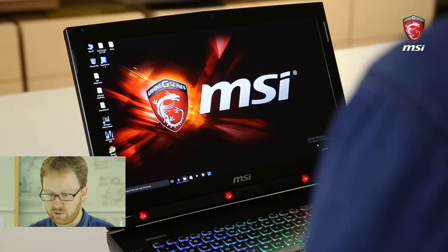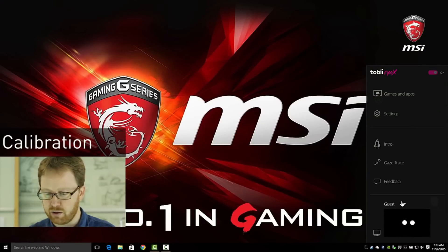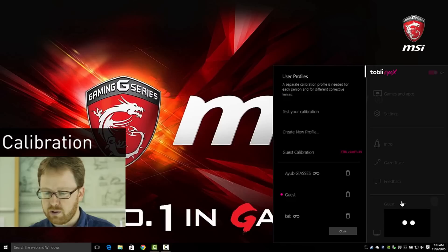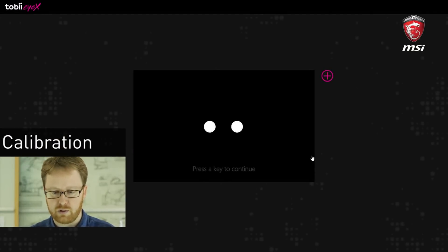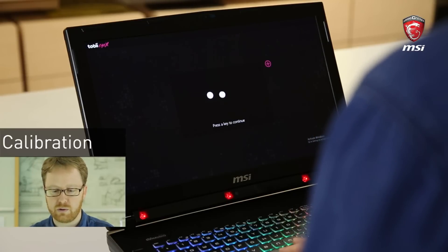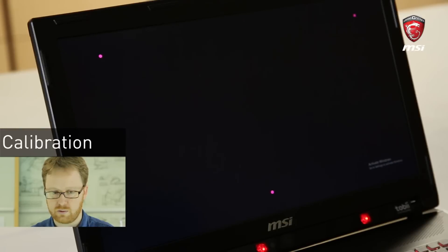Before you use the eye tracking for the first time, you need to do a one-time calibration. You can do that by clicking the Tobii icon in the tray panel — it will start up the calibration for you. You can see your eyes and you can move around. Now you just look at the different dots to make them explode. And that's it.